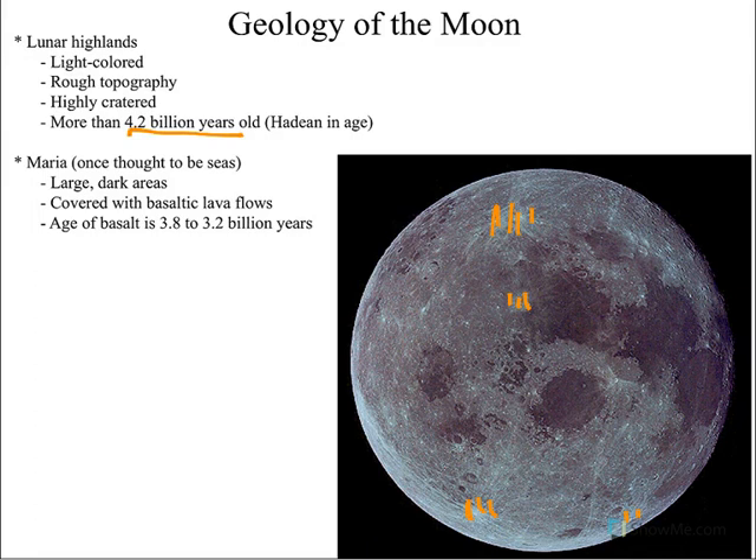Then of course we have the lowlands, which are the maria. These are the darker areas. The word maria means sea, or ocean, in Latin, and that's because these areas were once thought to be oceans. They're really dark blue in color, so it's pretty easy to see why people thought they were oceans.